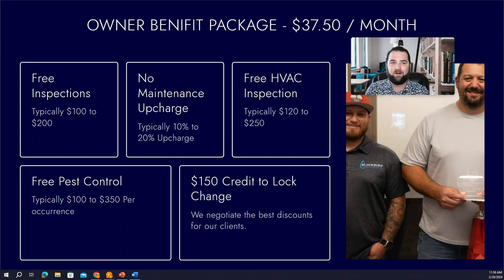You pay $37.50 a month for our Owner Benefit Package. First, you're getting free inspections. Most companies charge a minimum of $100 per inspection — some as much as $200 to $300. And in many cases, they're just coming through with checklists and clipboards, not taking professional photos and video or producing the detailed reports that we do.